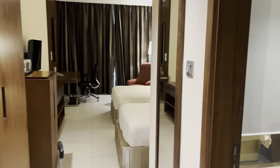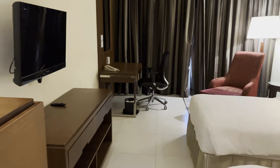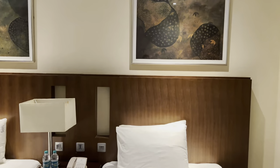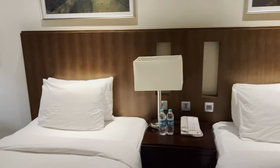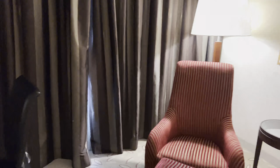We have arrived at the hotel and this is my room for 3 days. And this is my window view.